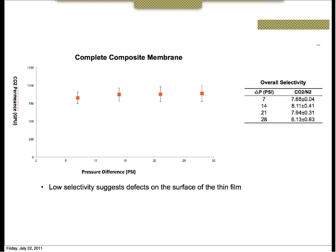This is data for the complete composite membrane — the support membrane with the gutter layer, treated and washed, with the selective layer applied — showing the CO2 permeance and overall selectivity through this membrane. There is low selectivity for this composite membrane. We would expect the selectivity to be closer to 22, but we are not seeing this. This is based on only two membranes that we had time to test.